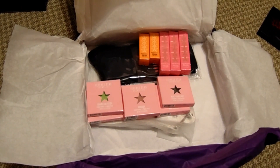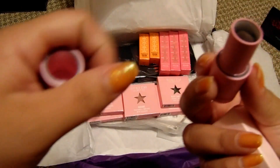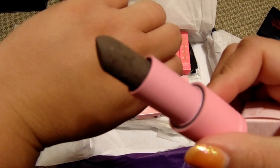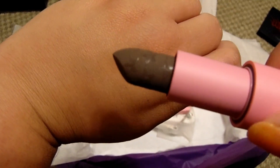I got the color Gravedigger, which I don't already have, so I'm going to open this one up. It looks like a gray — kind of looks brown on camera, but it's actually more of a purple gray.